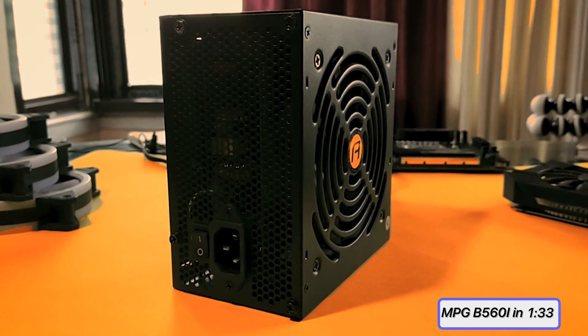Thanks to Hardware Corpus for lending a PSU and an SSD — otherwise this video wouldn't have been possible. Also, the smaller form factor does mean that these builds fit into every corner of your room.